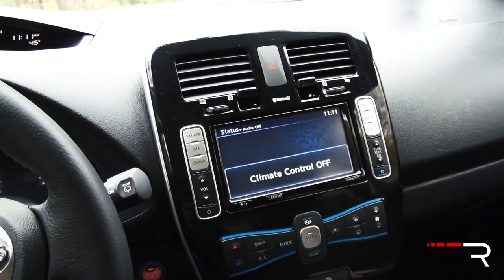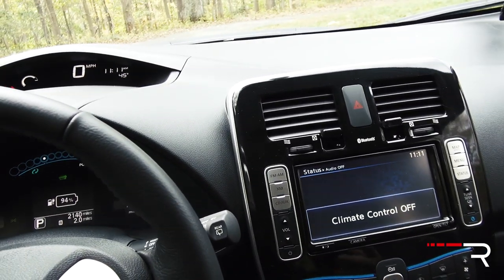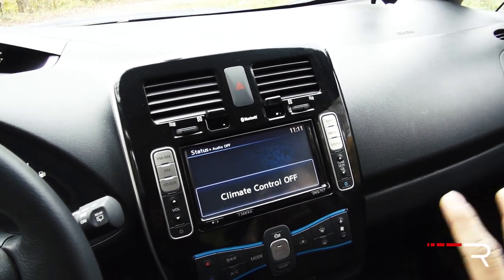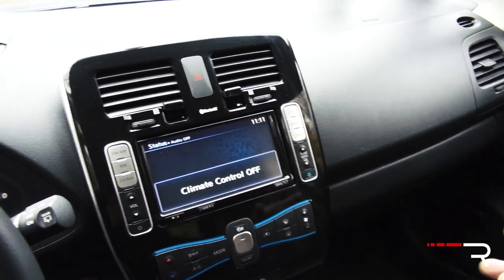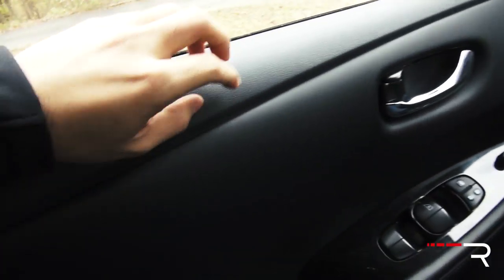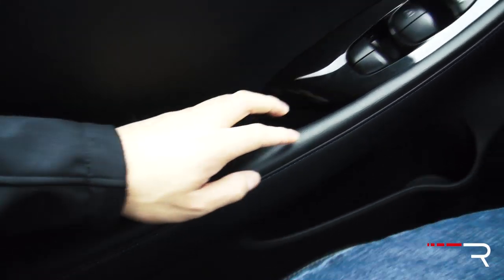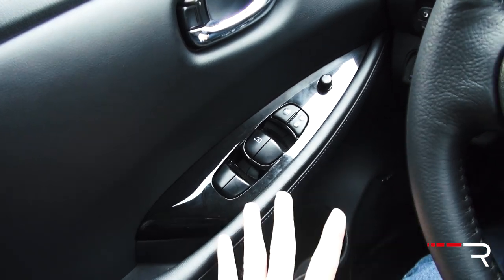Looking at the rest of the interior, the dash materials fit well — the fit and finish is solid, though it's all hard-touch plastic. At this price point I'm not going to complain much because they invest a lot of money in the technology and batteries. The door panel materials are hard-touch, though it is leather-stitched where you'll see it. It'll be cloth on the lower trims. The window is automatic one-touch up-down for the driver only — all other windows are not one-touch.